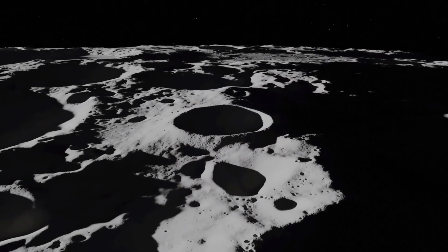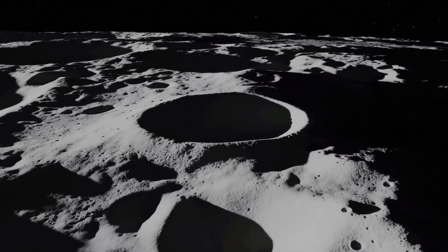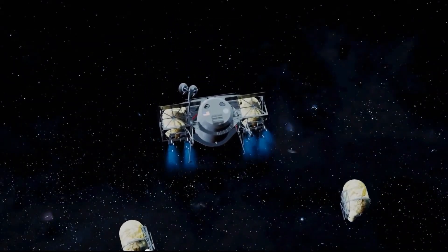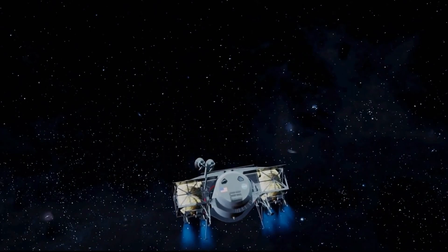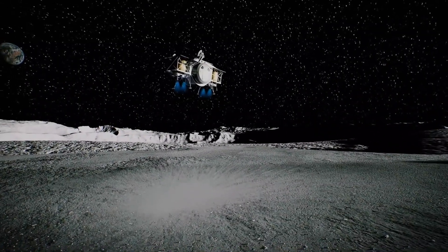We will learn how to take advantage of the moon's natural resources to build the infrastructure for a lasting lunar base. Artemis is so exciting because this mission is about more than the moon. The lessons of Artemis will provide valuable insight for future habitation on Mars and beyond.